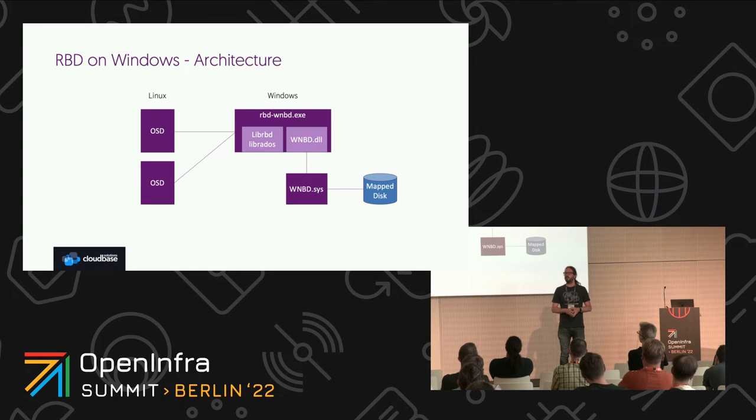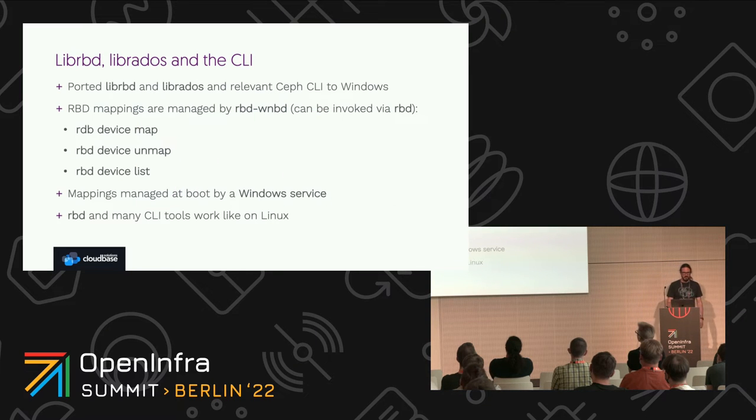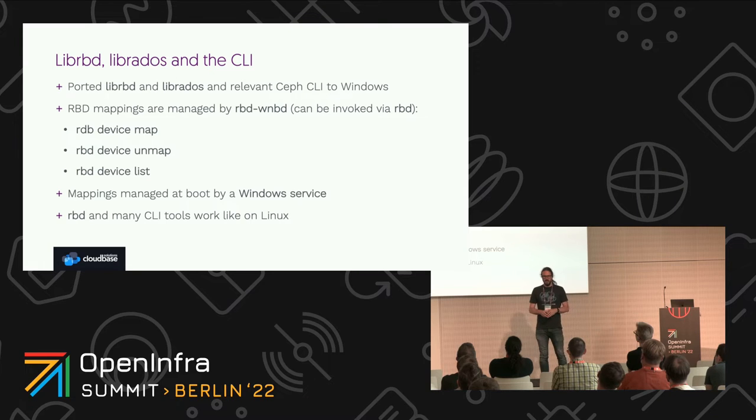How many of you already tried Ceph on Windows? How many are planning to? We ported libRBD and librados and in general the CLI surface — the command line interface. The RBD mappings are managed by the RBD WNBD commands, which can also be invoked directly with RBD: RBD device map, unmap, and device list. It's a very familiar command line interface. In Windows we have services instead of daemons — what you'd normally do with systemd on Linux, here you do with Windows services, because once you create a mapping you most probably want it to survive a reboot. The RBD command line interface works in a very similar way.